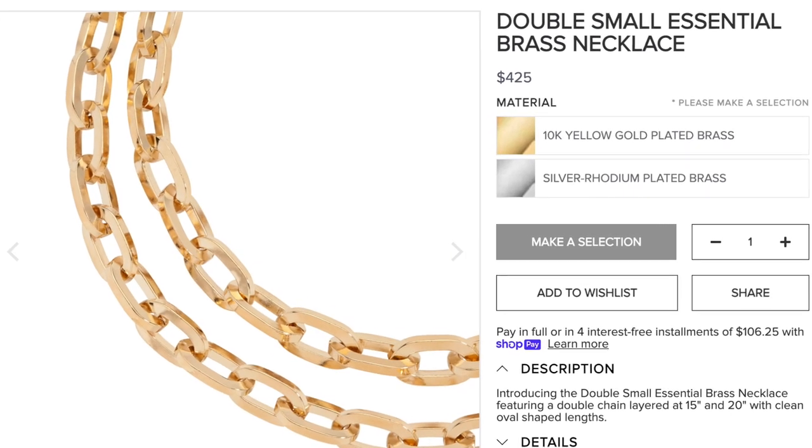My next necklace is more of a statement piece — this is the double small essential necklace. It's super comfortable to wear. I love it because I can wear it with a t-shirt or tank for an edgy look, or pair it with a crisp white button-down for a more professional look. I absolutely love this necklace as well.